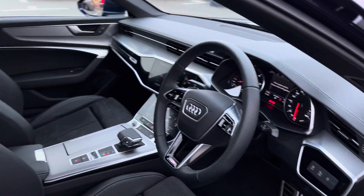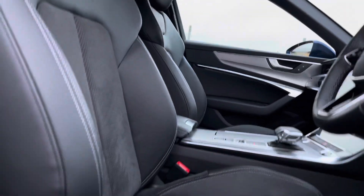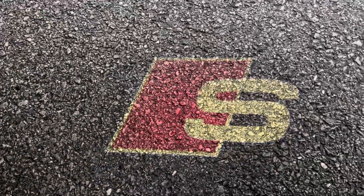Moving on into the front, we are greeted by such an impeccable interior which includes the front sports seats with the S line logo at the top. These seats are very comfortable and you'll be able to get your perfect driving position as they're all electrically adjustable, especially with the lumbar support, and the puddle lights again in the front which is an extremely luxurious feature to have.